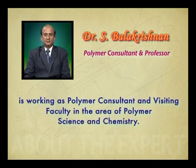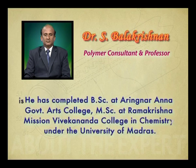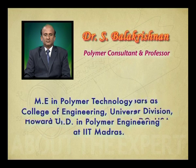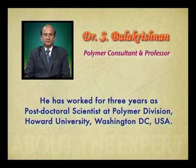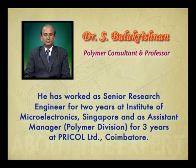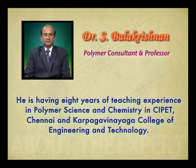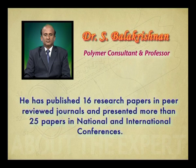Dr. S. Balakrishnan is working as Polymer Consultant and visiting faculty in the area of Polymer Science and Chemistry. He completed B.Sc. at Arinja Ranna Government Arts College, M.Sc. at Ramakrishna Mission Vivekananda College in Chemistry under the University of Madras, M.E. in Polymer Technology at Delhi College of Engineering, University of Delhi, and Ph.D. in Polymer Engineering at IIT Madras. He worked three years as Postdoctoral Scientist at Polymer Division, Harvard University, Washington D.C., USA, and as Senior Research Engineer for two years at Institute of Microelectronics, Singapore. He has eight years of teaching experience and has published 16 research papers in peer-reviewed journals, presenting more than 25 papers in national and international conferences.